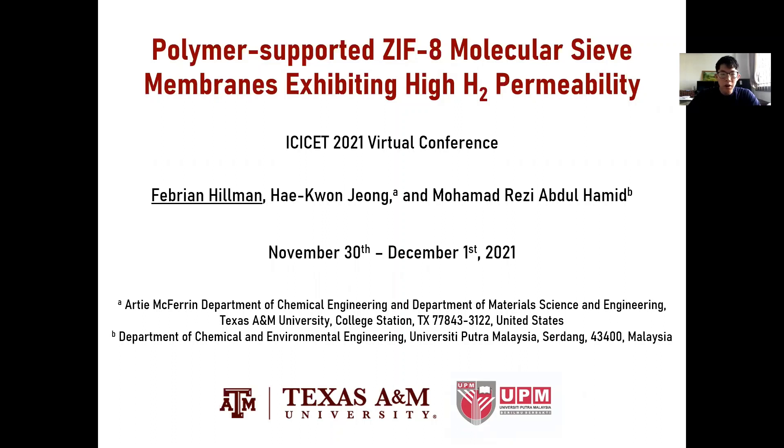Today, I would like to present to you our work in the potential of a crystalline material called ZIF-8 for membrane-based applications with molecular sieving effect, targeting high hydrogen permeability.